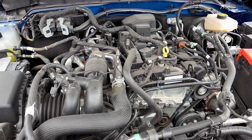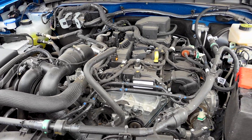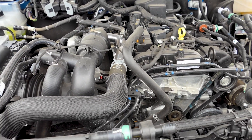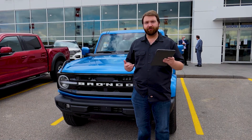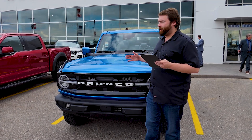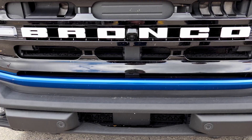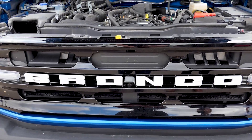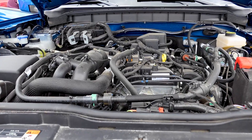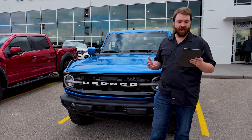Under the hood you're looking at that 2.3 liter EcoBoost engine. With the 2.3 you're getting 270 horsepower and 310 foot-pounds of torque. You are going to be able to upgrade to a 2.7 liter V6 with 310 horsepower and 410 foot-pounds of torque. That 2.3 liter is no slouch — it is putting out a lot of power, and if you are a V6 fan you're going to have that 2.7 as an option.